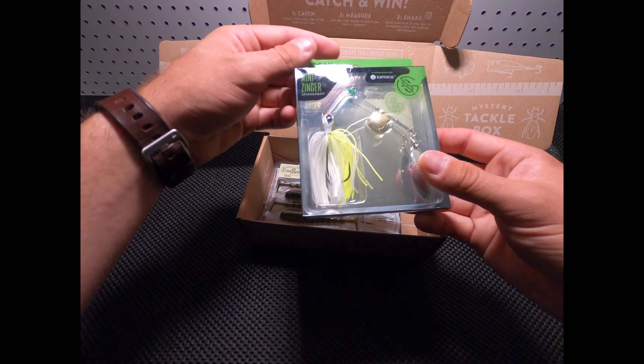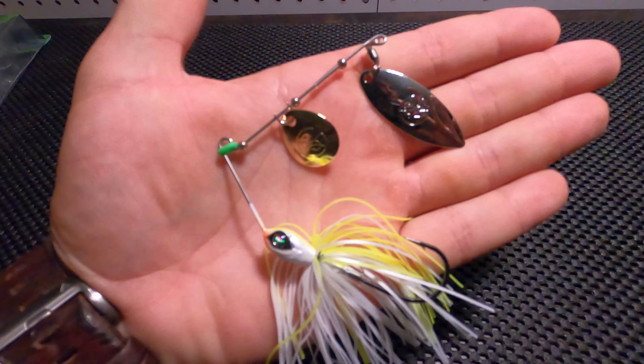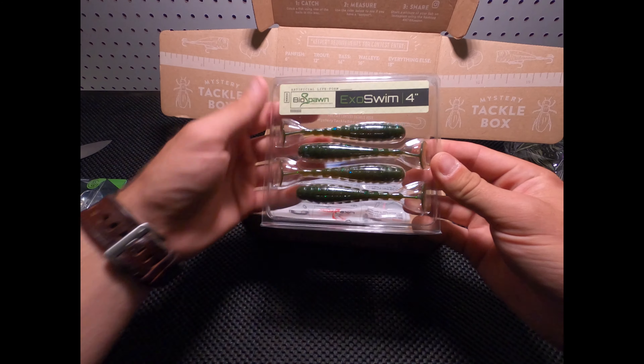Looks like we got a mini spinnerbait, and it looks like we got some little swimbaits, 4-inch ones.